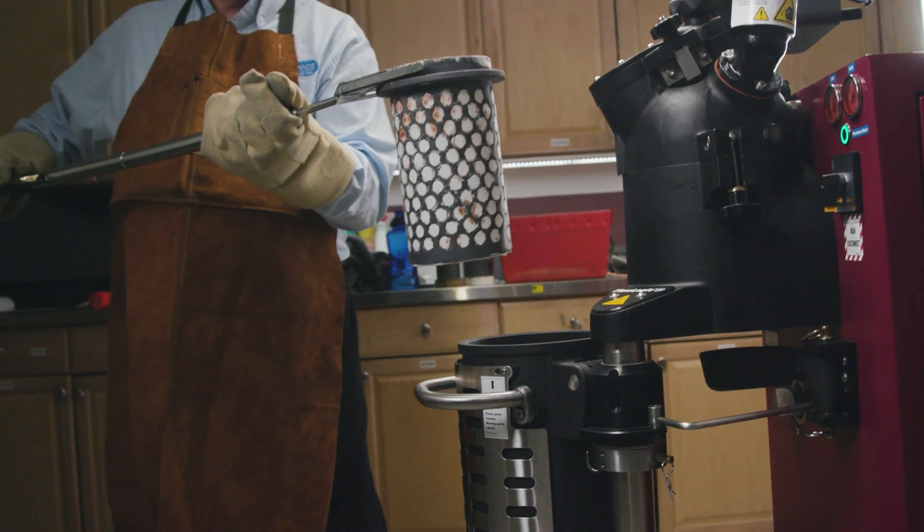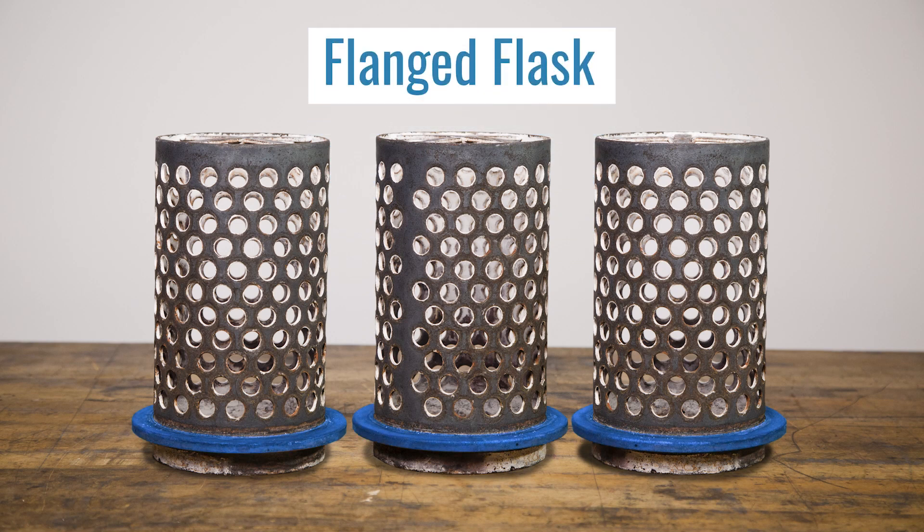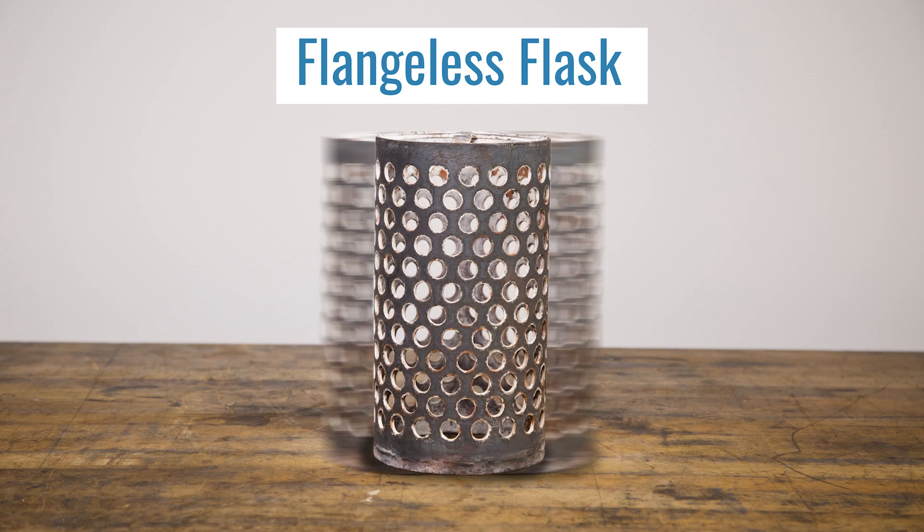The JZF gives you the ability to use flangeless flasks, which means you can fit more flasks in your burnout oven per cycle, increasing your production and saving you time.